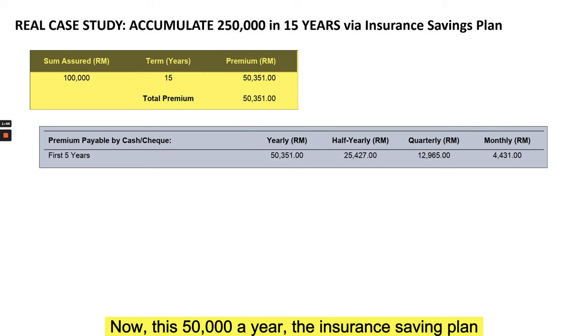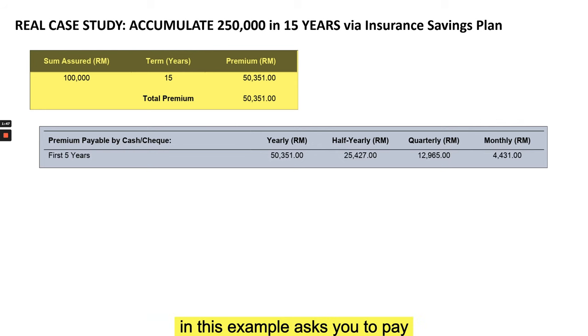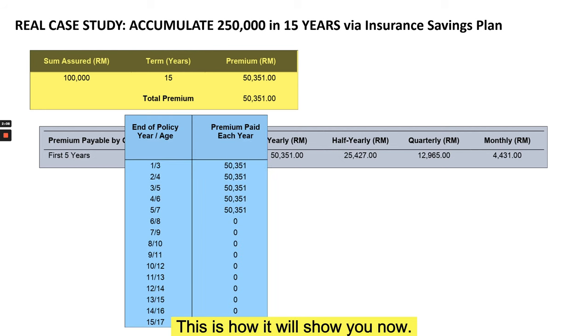This 50,000 a year is paid for the first five years only. From year six onwards you're not paying anything, and at the end of the 15 years you get a certain expected money back from the insurance policy. Imagine you're buying this for your child's education — maybe they are three or four years old today — and at age 17 is when you'll need the money most for university or college tuition fees.